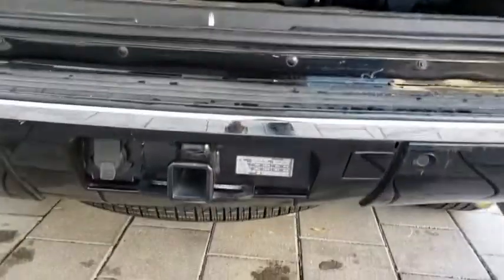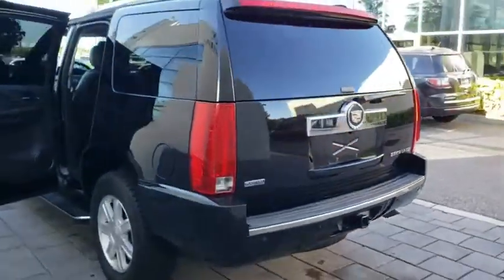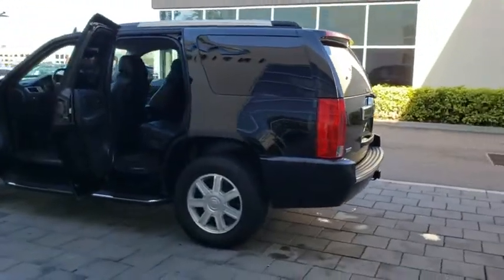Traction control, tow hitch, anti-lock braking system, steering wheel audio controls, remote engine start, keyless entry, stability control, power liftgate.